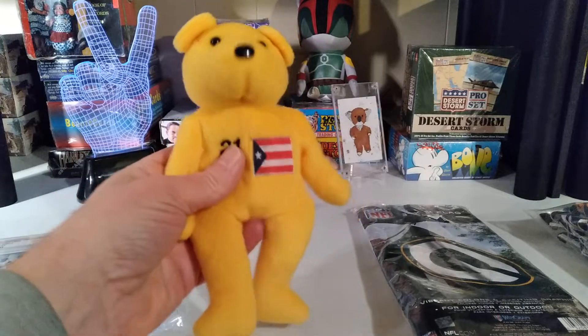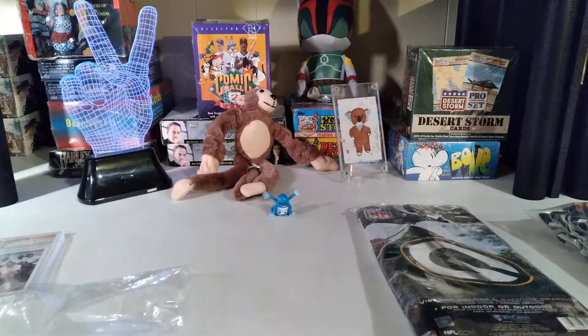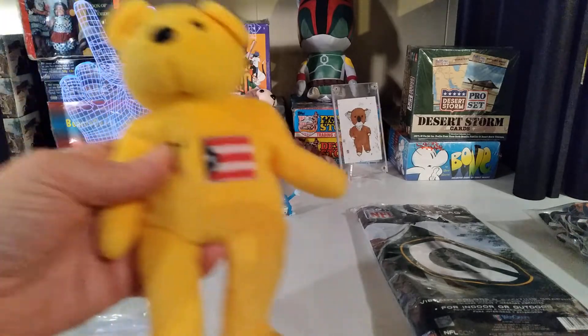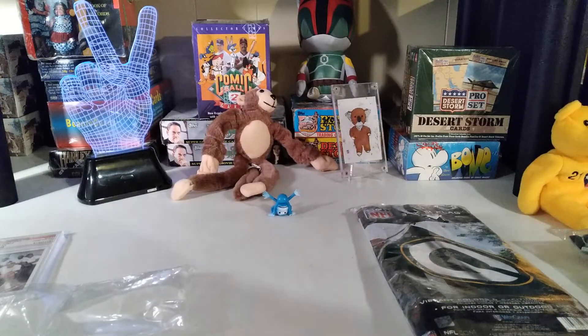I got the Roberto Clemente beanie — wow. Actually, it's not a beanie; I don't believe there's no tie tag. Nope, it's a Bambino. That's cool — Roberto Clemente, one of my big PCs.